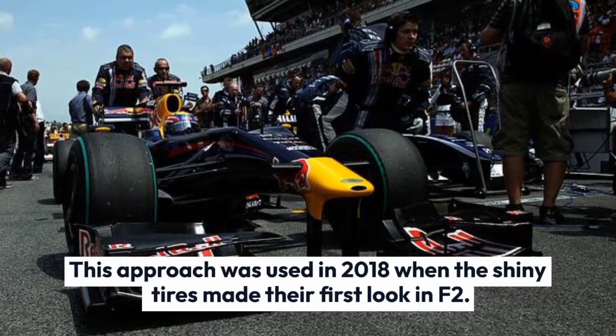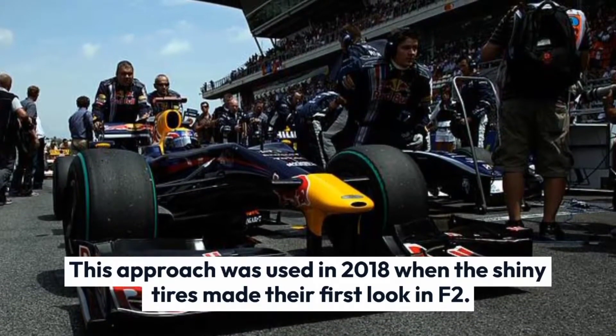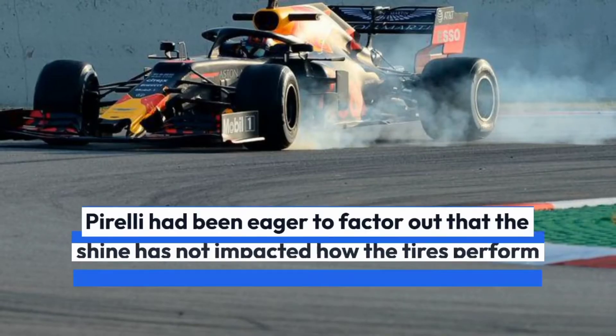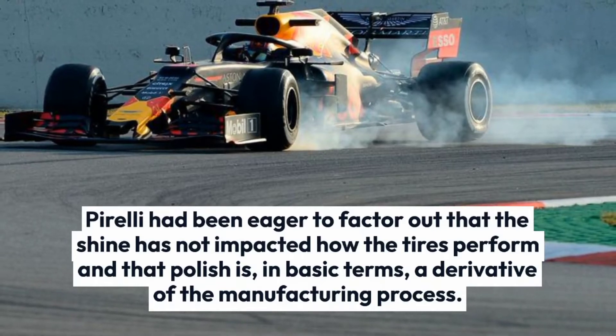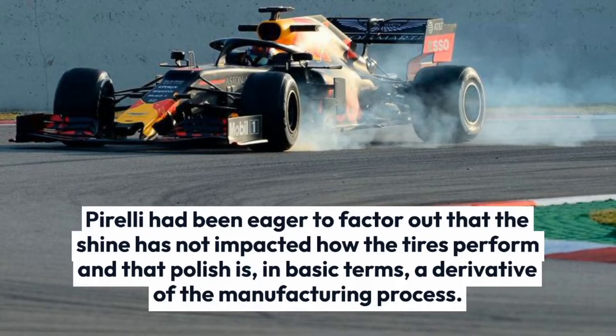This approach was first used in 2018 when the shiny tires made their first appearance in F2, and they have been common in Formula 1 since 2019. Pirelli has been keen to point out that the shine has no impact on how the tires perform, and that the polish is simply a derivative of the manufacturing process.